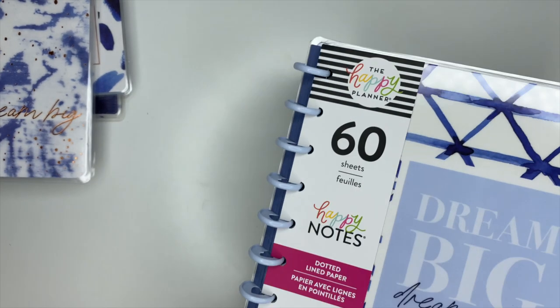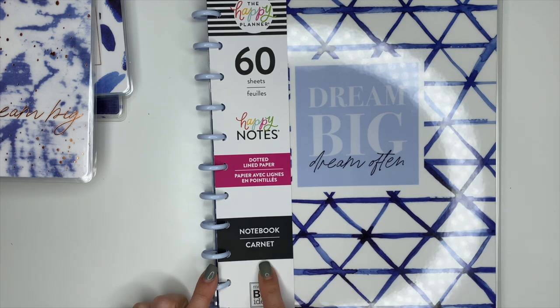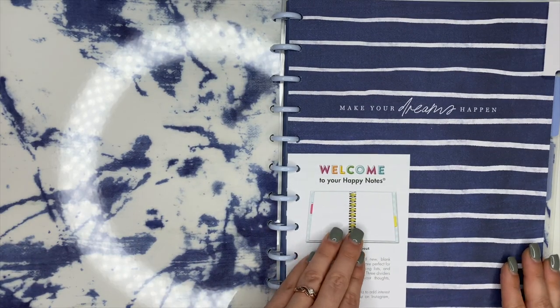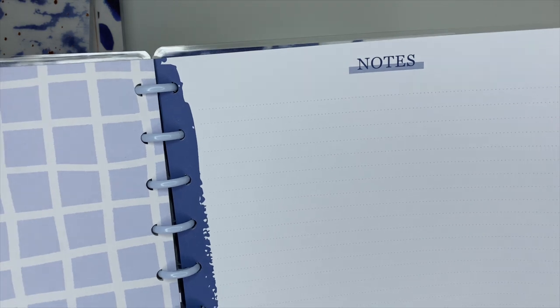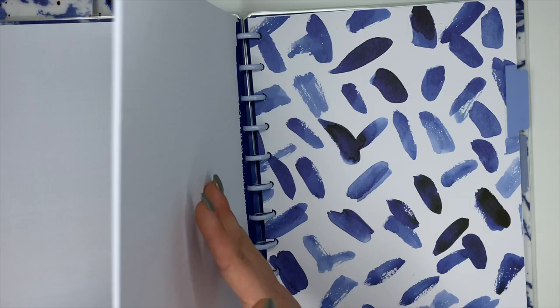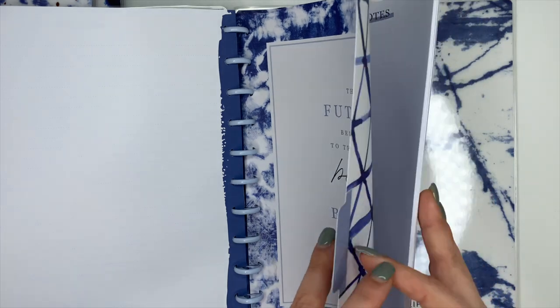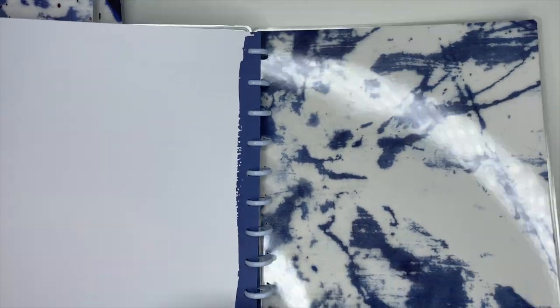Last but certainly not least, we have a big planner and the Big Happy Notes. I'm really excited for another Big Happy Notes. This one has 60 sheets of dotted line paper — the front says 'Dream Big, Dream Often.' We open it up, the first divider says 'Make Your Dreams Happen.' The note paper says 'Notes,' it's dotted lined with navy blue up the spine — I'm really excited for that — and the back is plain. The second divider has this cool pattern, and the last one says 'The Future Belongs to Those Who Believe in the Beauty of Their Dreams.'